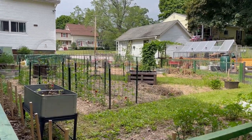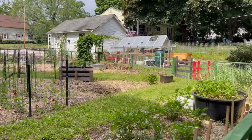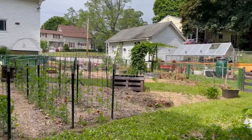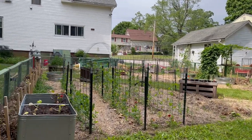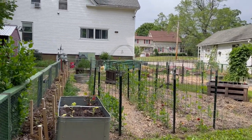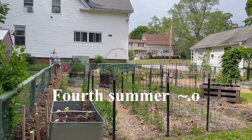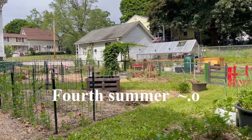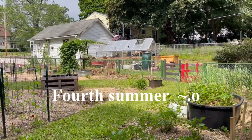So this is the main part of the garden. This is where I do all my annuals and a handful of perennials. This will be our third summer gardening here.